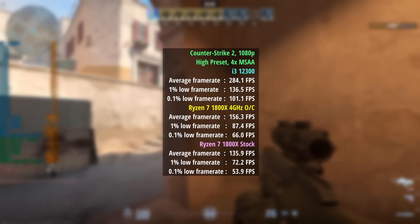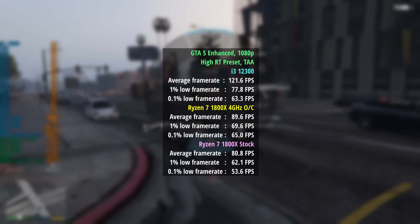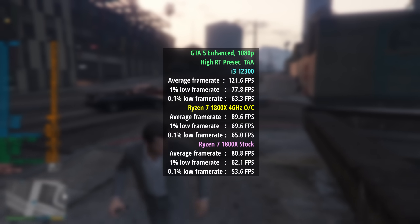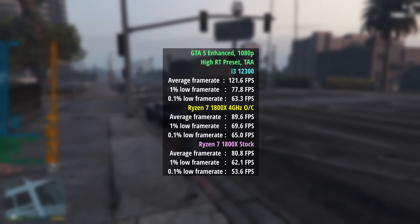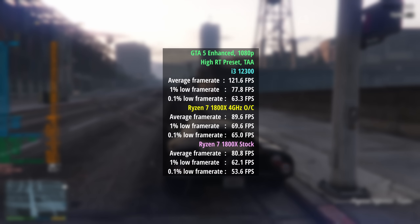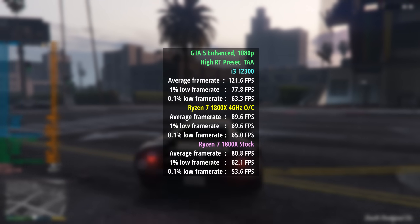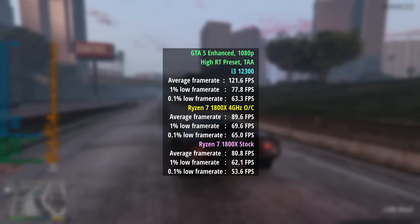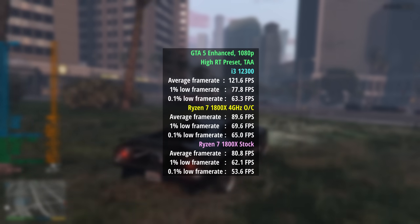I don't have a motherboard capable of overclocking the i3-12300 and I don't really think we need to — if you're buying a chip like this, overclocking probably isn't on the agenda. In GTA 5 Enhanced the i3 averaged 122fps, up from 90 with the overclocked Ryzen and 81 with the stock 1800X. Percentile lows improved too: 78 for the 1% and 63 for the 0.1%, compared to 70 and 65 for the 1800X. There were still a few dips, probably due to the 4 cores, but in terms of average the i3 offered a far superior experience.